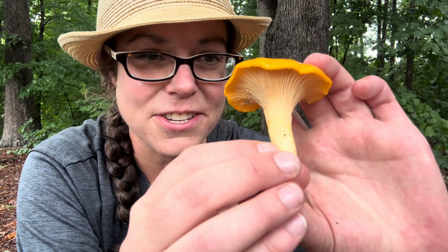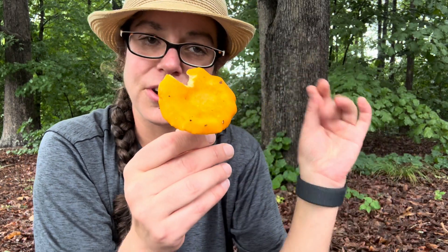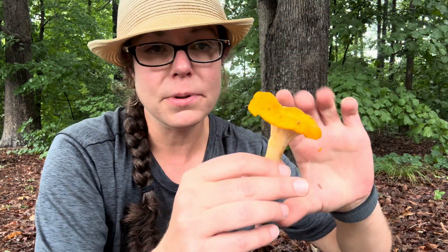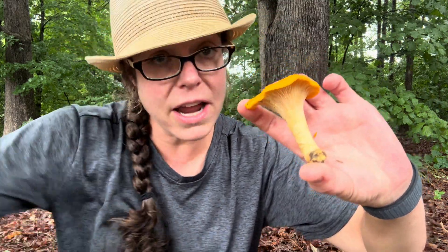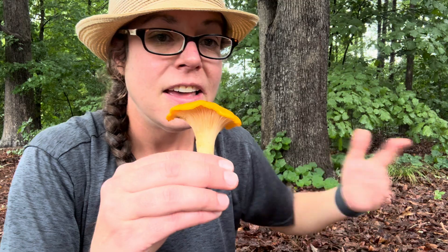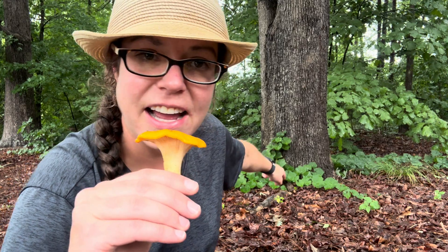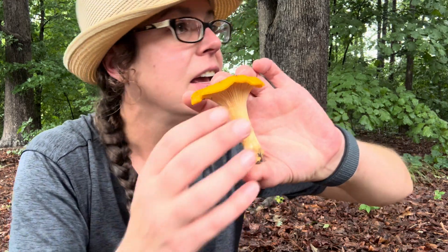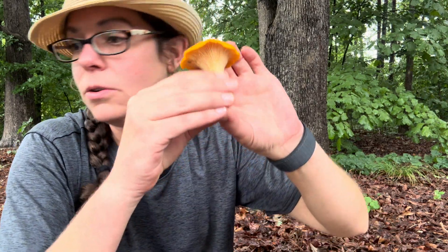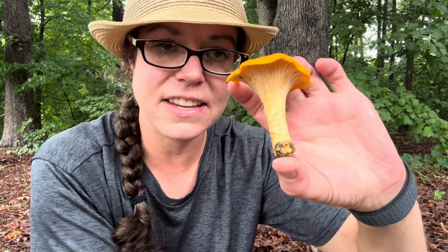Long story short, chanterelle mushrooms are a really good place to start for a lot of reasons. First of all, they are really abundant, so it's very easy to become familiar with them. They grow in the same place year after year — this spot right here is my 12th year collecting them right in this spot under this very specific oak tree. They really like muscadine, the grape vines you'll see hanging out on the ground. The habitat for me is white or red oak and then muscadine. When you encounter them, they can be a lot of different colors, but the golden chanterelle is the most classic thing you will see, and it's really, really distinctive.